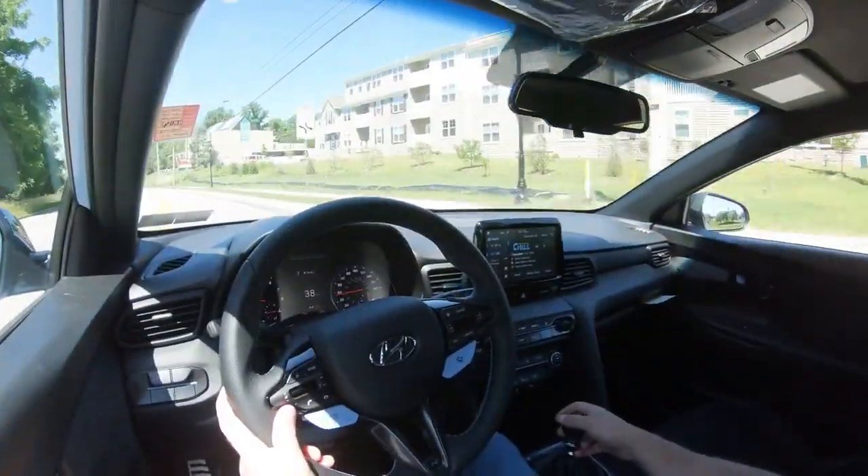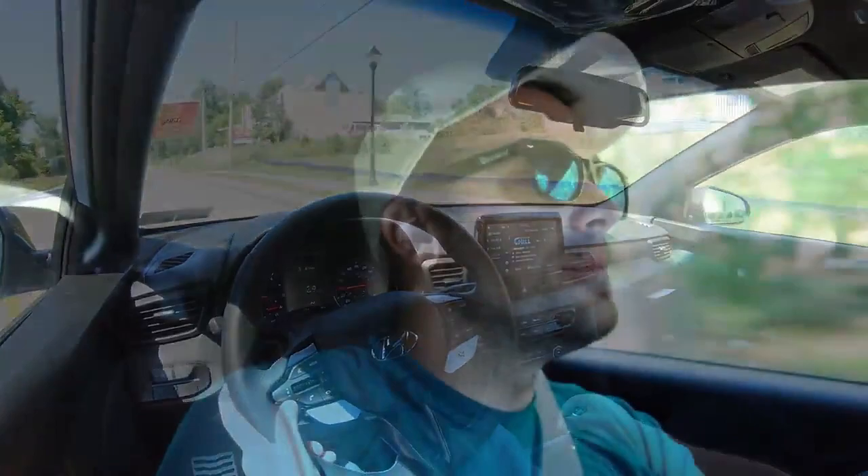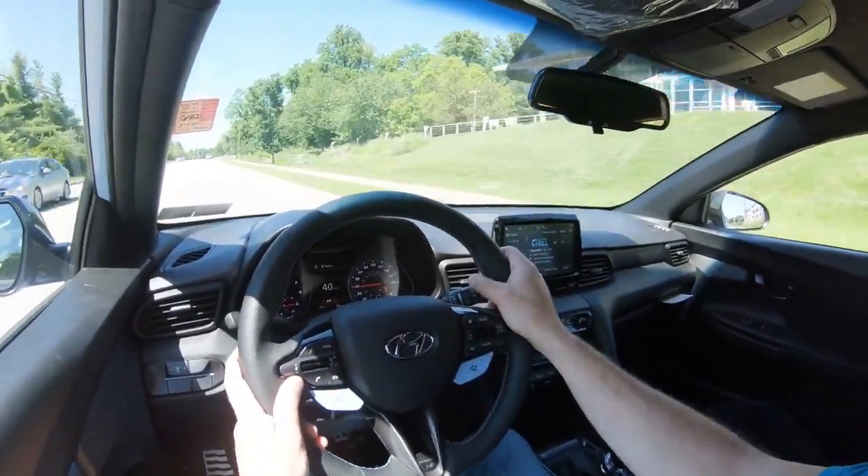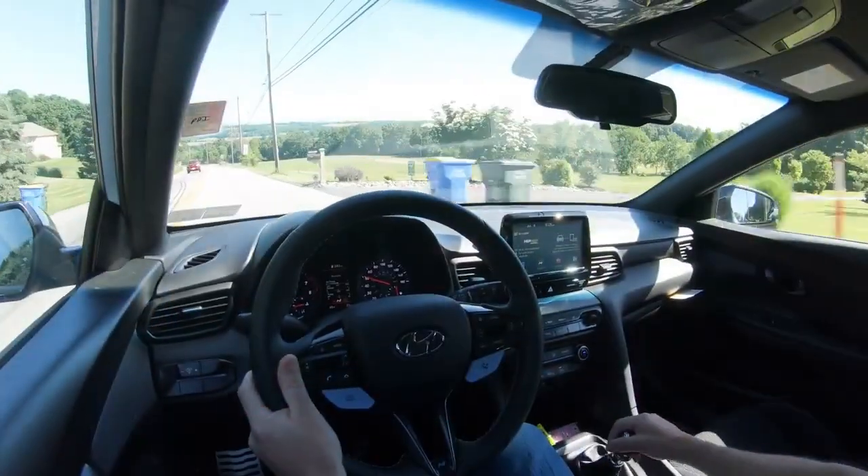As far as cabin noise goes, all I continue to hear when I downshift is crackle all day long. I absolutely love that. When you put it in N mode, the exhaust crackle is absolutely amazing. Not a whole lot of exterior noise is coming into the cabin, minus the exhaust, which is absolutely beautiful.